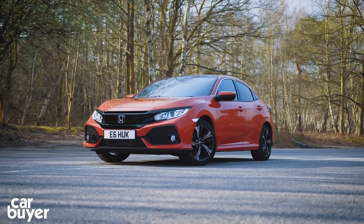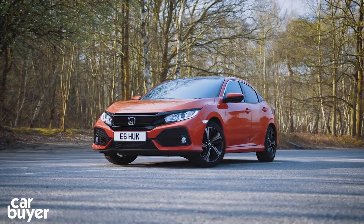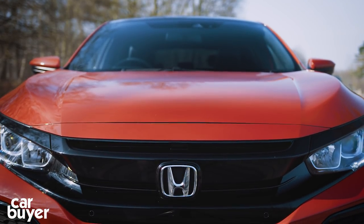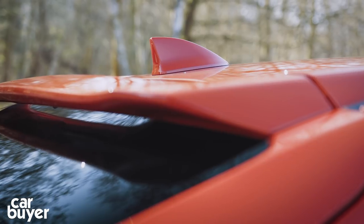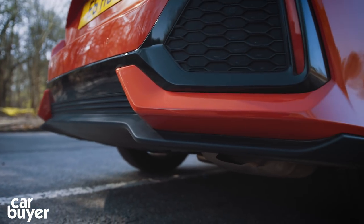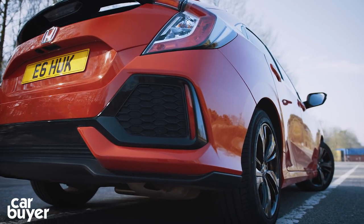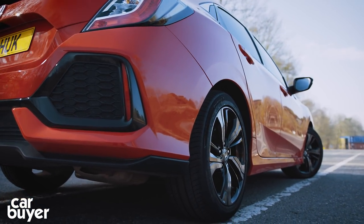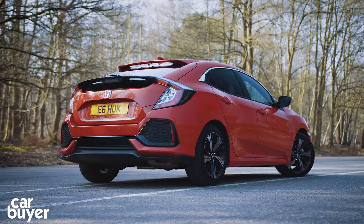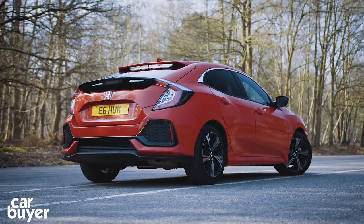And lastly, it's the styling. While looks are always subjective, the Civic is a difficult car to warm to, what with its angles and fussy lines and bits of plastic that serve no use whatsoever. But there's no doubting the Civic is a big step on from the old car. While it may not have the inoffensive looks of a Golf or a Vauxhall Astra, it's well made, different and good to drive.